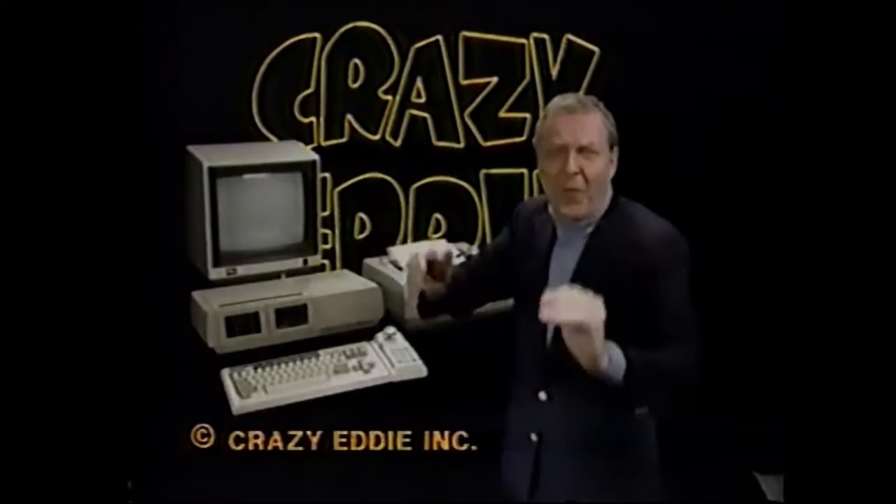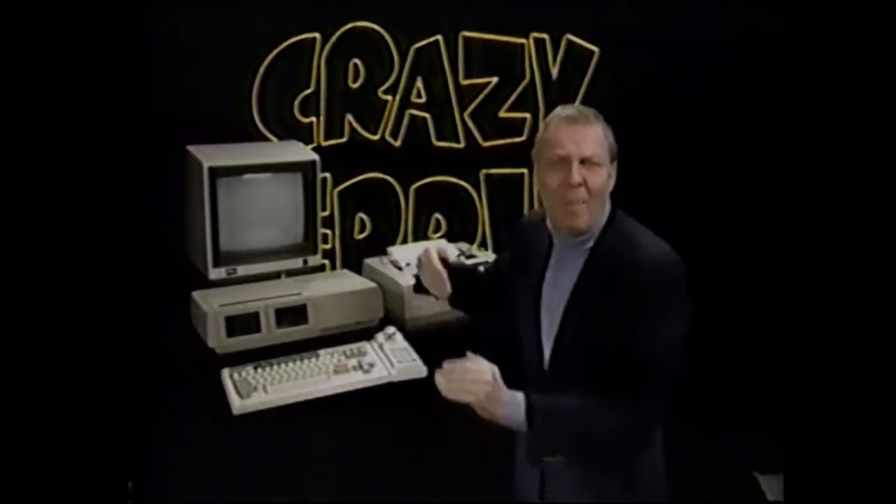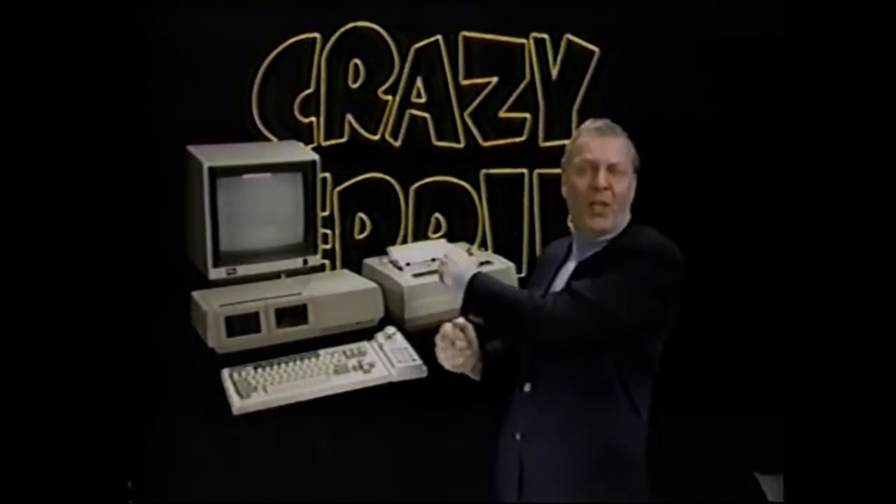Crazy Eddie's going computer crazy with Coleco's new Atom home computer. The Atom is a complete home computer system featuring a built-in electronic typewriter word processing program and a letter quality printer.